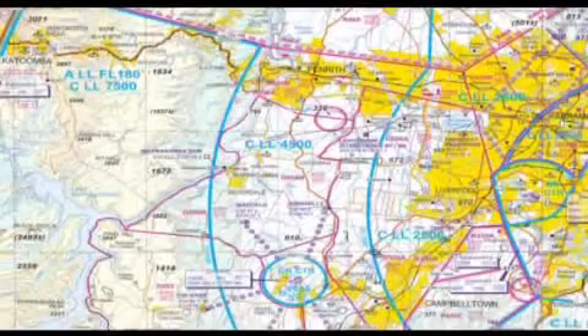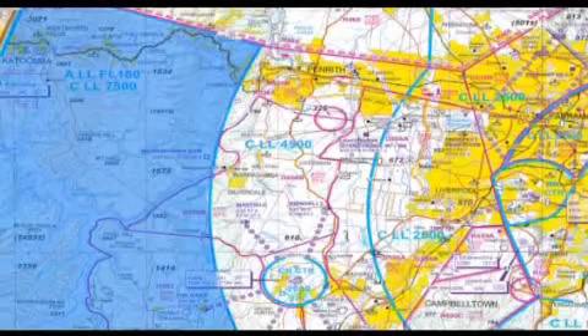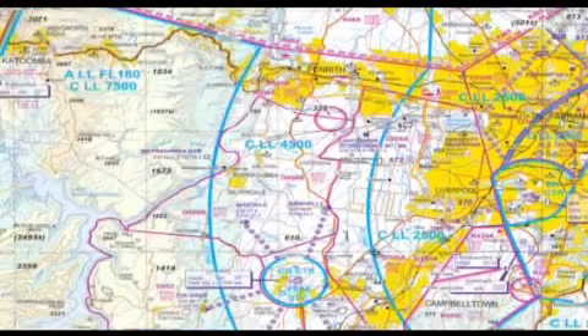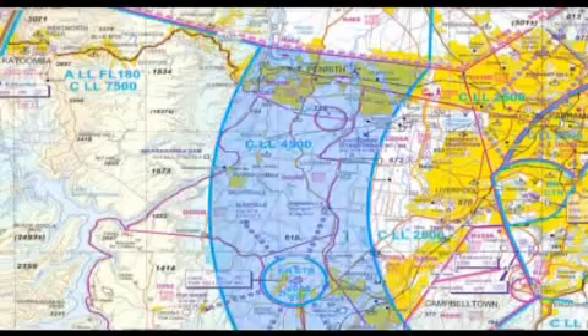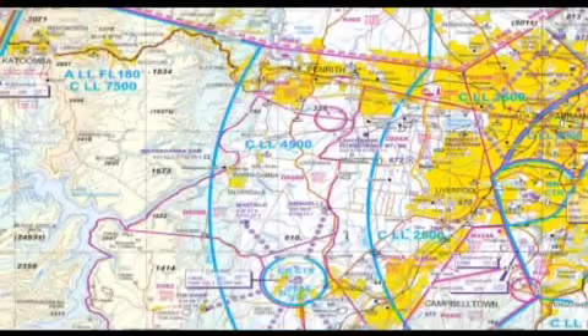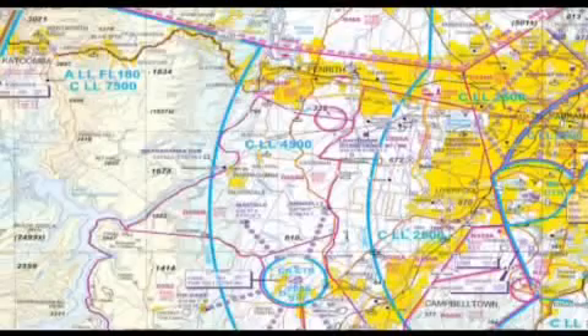The Controlled Airspace step to the west of the Sydney Basin has a lower limit of 7,500 feet. East of the mountains, the lower limit is 4,500 feet. Be careful not to infringe the steps, particularly when strong westerly winds are blowing.